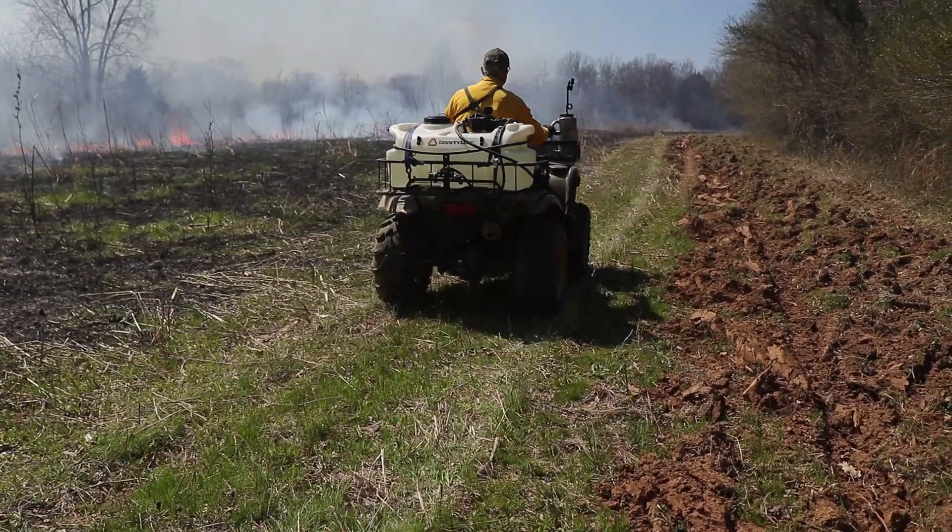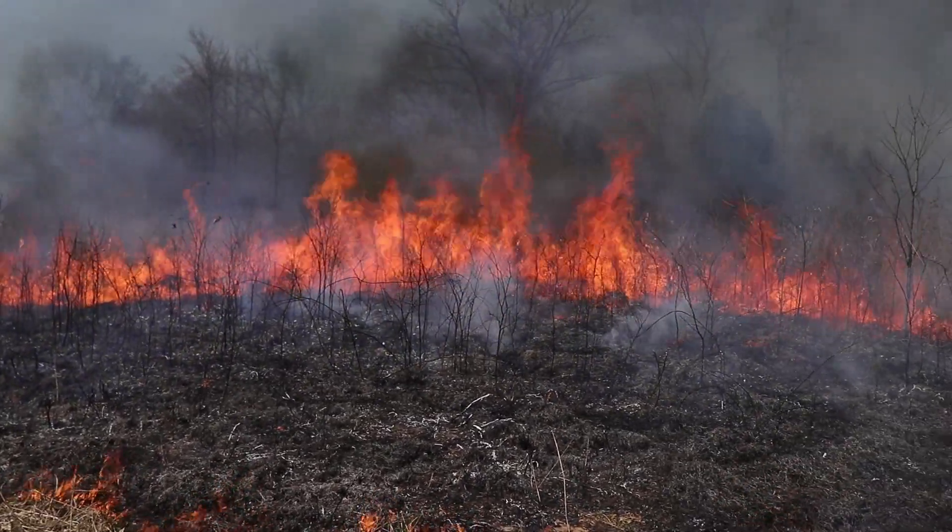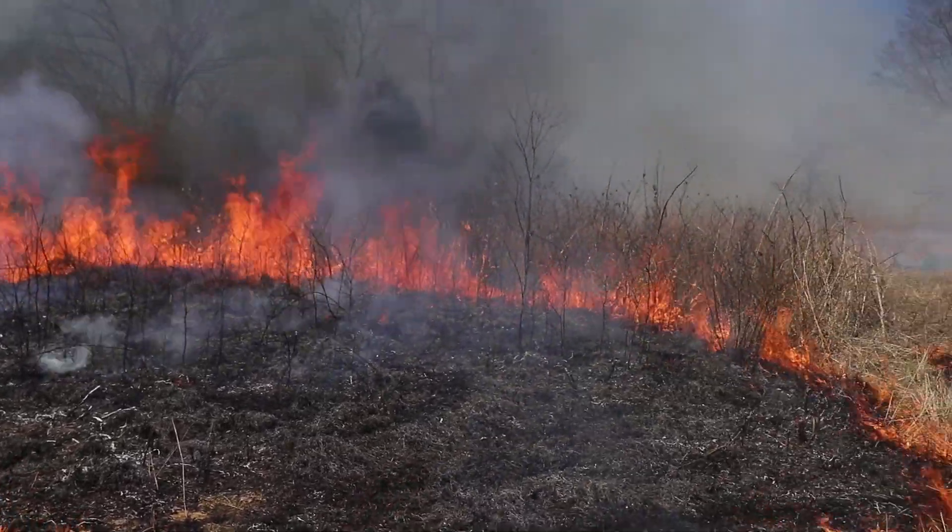Every precaution is made to make sure that this fire stays controlled. We've got three other guys coming today to work with me, and all of them are proficient with fires. We're going to have probably five ATVs with water sprayers on the back. We'll burn as big an area as we can burn and control safely.